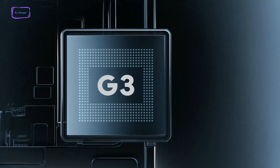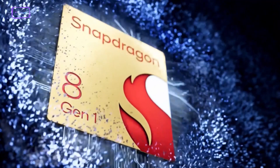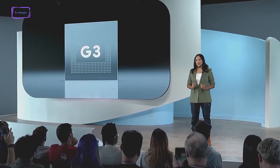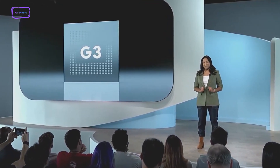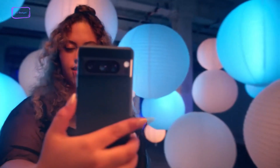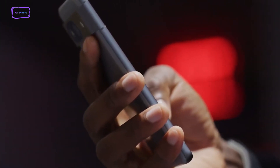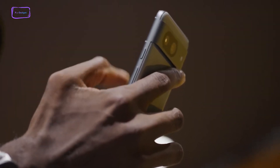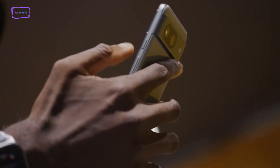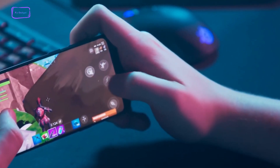The Google Pixel 8 is powered by Google's freshest SoC, the Google Tensor G3. On the flip side, the Samsung Galaxy S23 FE relies on Qualcomm's 2022 flagship, the Snapdragon 8 Gen 1. Google Tensors are typically considered less potent than their Snapdragon counterparts, but the plot thickens when comparing last year's Snapdragon to this year's Tensor, which narrows the performance gap. Regardless of your phone choice, most everyday tasks will zip along smoothly. Activities like watching YouTube or scrolling through Instagram post no challenge for either device, and even mobile gaming should be a breeze.